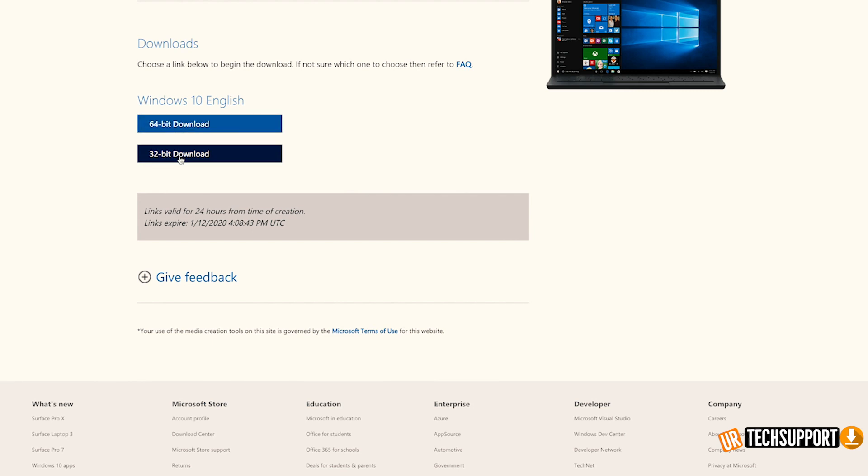The only caveat is that it has to be a licensed version of the operating system. So for all you pirates out there, you're out of luck — but you're pirates anyway, so you'll probably just go download Windows 10. For everybody else, instructions are going to be in the description of this video.